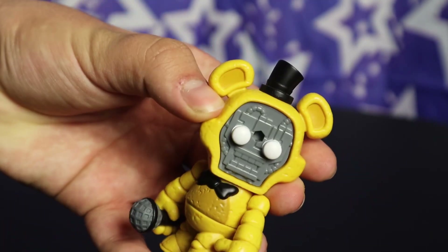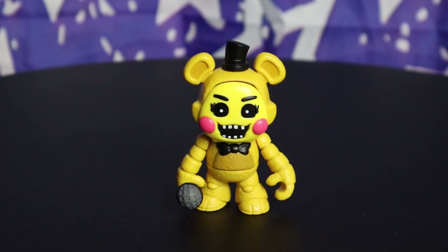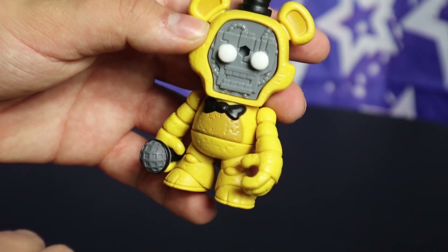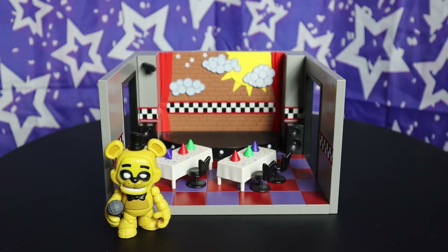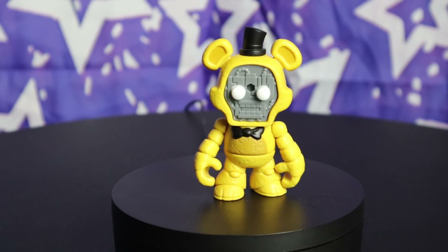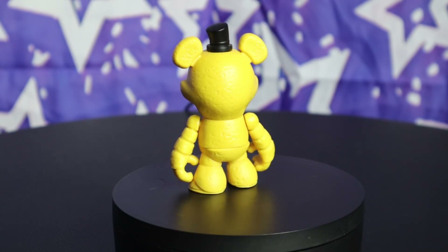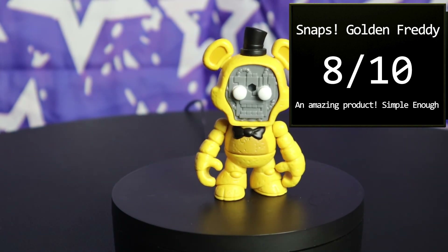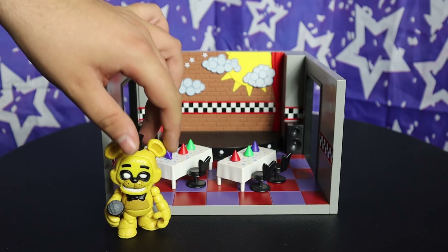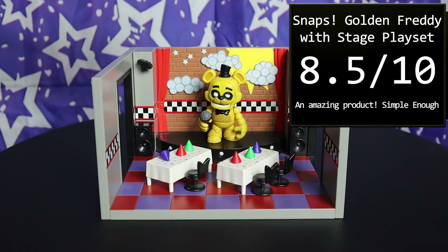One thing I could see people not liking are his pitch white eyes. I do wish they just gave him either fully black eyes or at least a white dot like the toys — but this doesn't look that bad. It's like a more chibi-fied Golden Freddy, making him look like a big puppy dog. And with the black pits around his eyes, it still feels like him. This figure isn't perfect by any means, but I really love it — I think it's a step above Freddy. Snaps Golden Freddy gets an 8 out of 10. The package altogether gets an 8.5 out of 10.